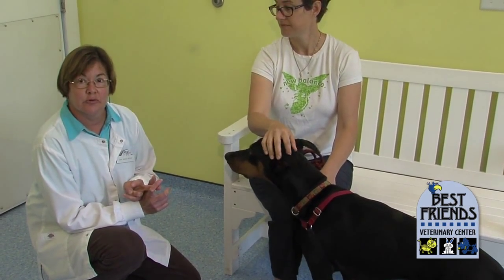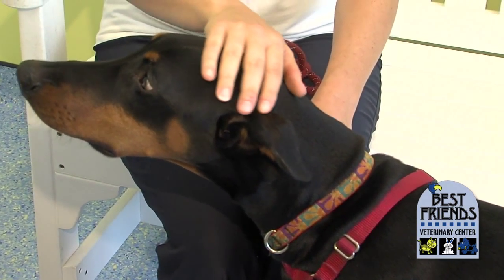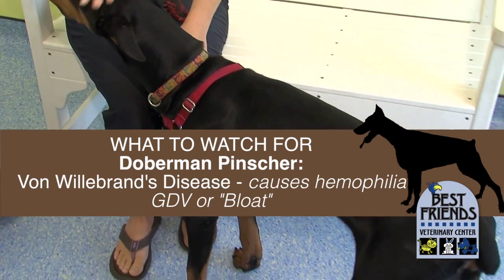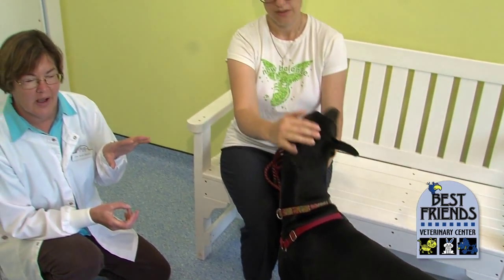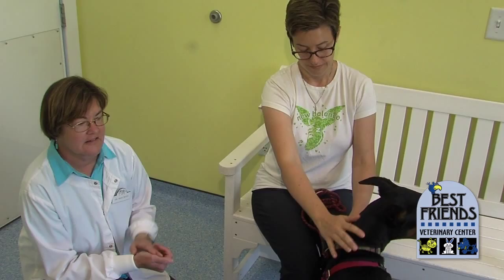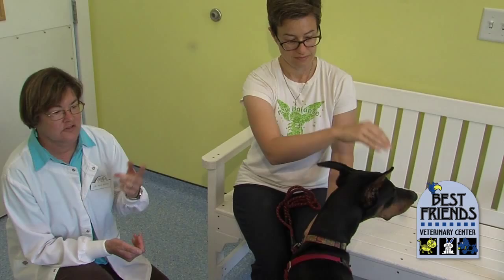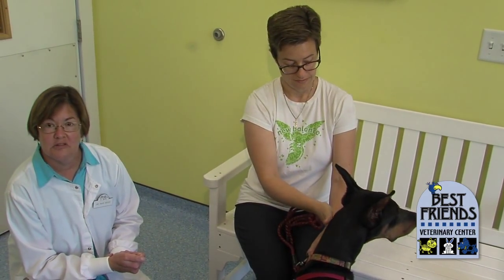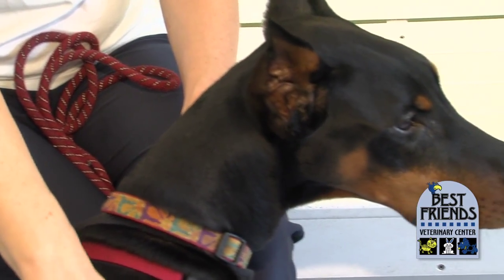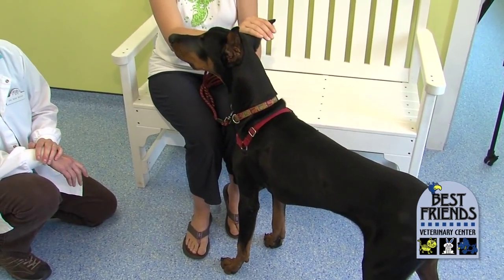There are two main diseases that I have to worry about with a Doberman of this age. The first one is von Willebrand's disease. That's a disease discovered by a doctor named von Willebrand many years ago in humans. What it is is a coagulopathy — it causes a dog or a person to have hemophilia where they can bleed to death from even the smallest cut or wound, and they can certainly have abnormal bleeding from a surgery or a dental extraction. The body makes about a dozen different proteins responsible for causing the blood to clot when there's an injury.